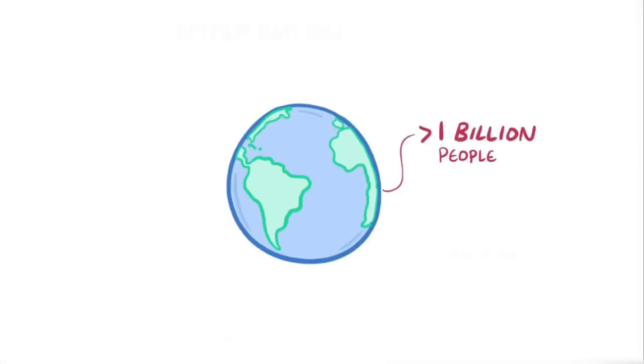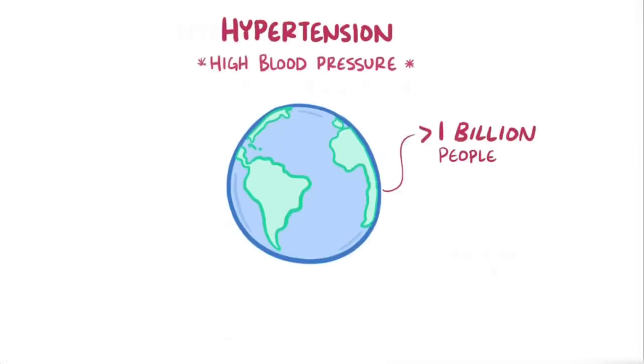Over a billion people around the world have hypertension, or high blood pressure, so that pretty much means it's pretty common. Let's start by defining it.